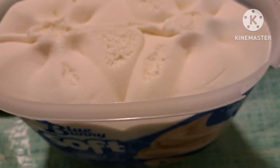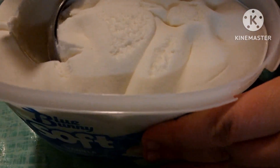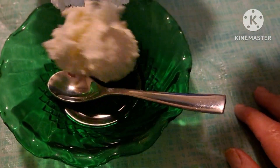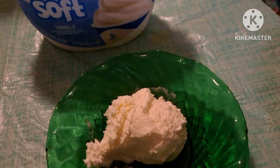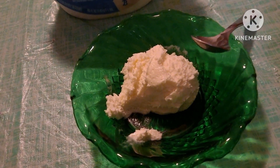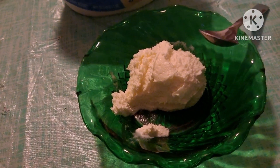Rhett, do you want to try to dip a scoop? Oh my gosh. Is it really soft? It's super soft. Taylor, do you want to do one? Taylor, you taste what's on there. Rhett, you taste this and we'll tell them what you think. What do you think? It tastes like soft serve ice cream. I hope it doesn't give you an accident. Like from McDonald's or something? Yeah.